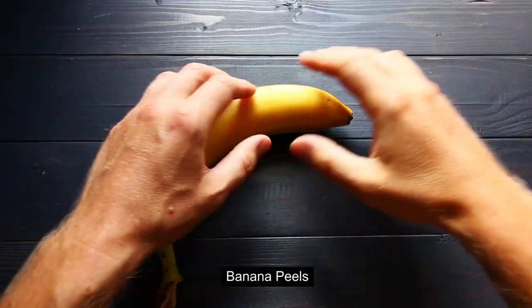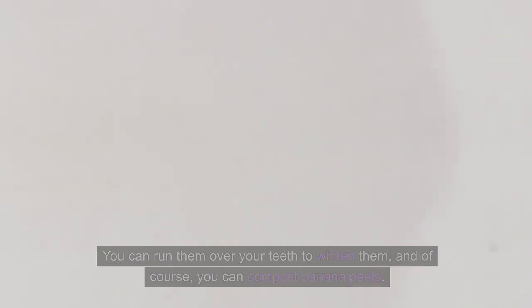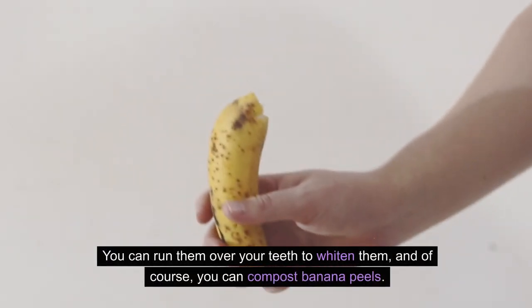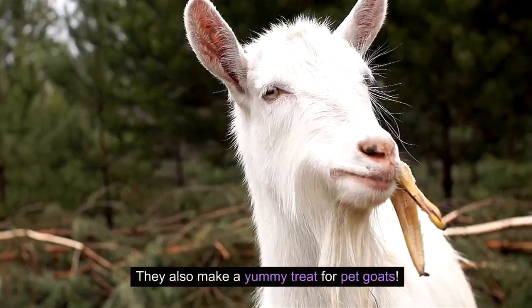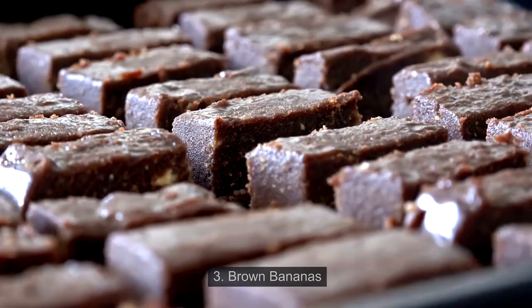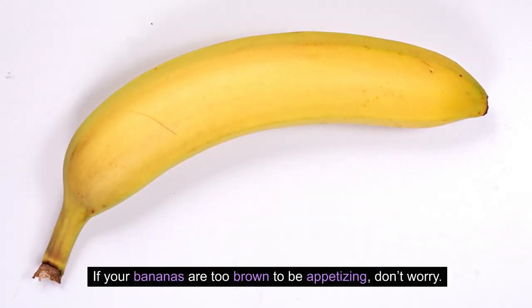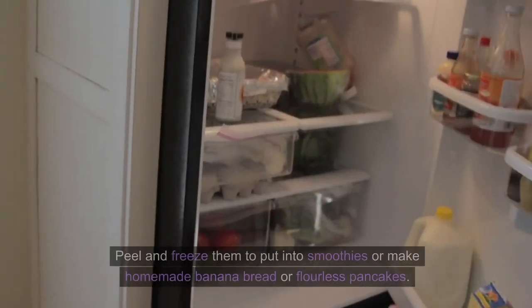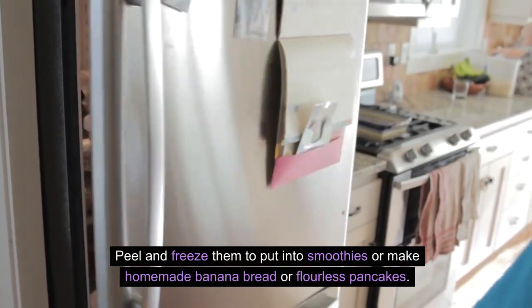2. Banana peels. Banana peels can be used to polish shoes and silver. You can run them over your teeth to whiten them, and of course, you can compost banana peels. They also make a yummy treat for pet goats. 3. Brown bananas. If your bananas are too brown to be appetizing, don't worry — peel and freeze them to put into smoothies or make homemade banana bread or flourless pancakes.